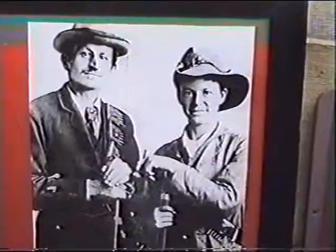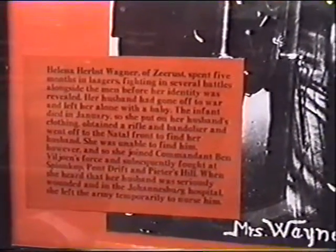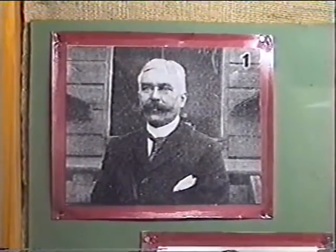He wrote a marvellous book about his experiences as a Boer. It tells the story of Helena Herbst Bachner, who went to look for her husband and eventually ended up as a soldier before they found out who she was. And Colonel Scheel, who wrote about his experiences in the Boer War.